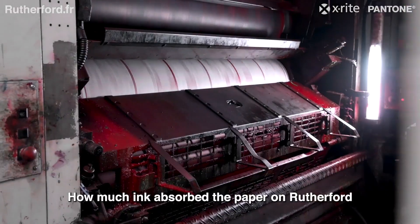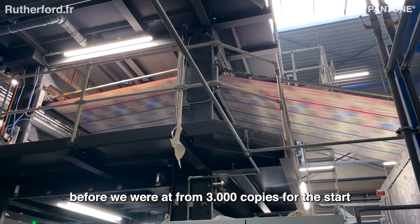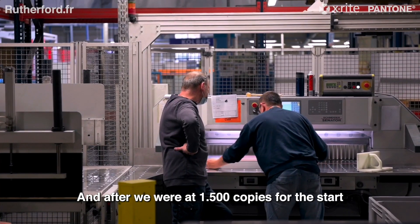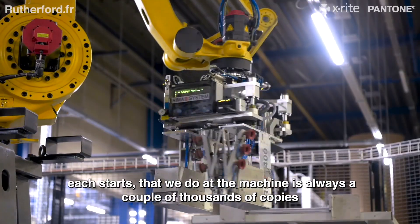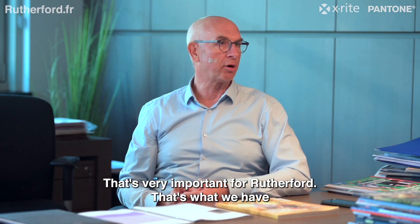The machine keeps data from the previous job — how much ink the paper absorbed. Before, we had an average of 3,000 copies per startup. After, we have an average of 1,500 copies per startup. Every startup we do at the machine always costs a couple thousand copies, so everything we can gain there is more ecological.